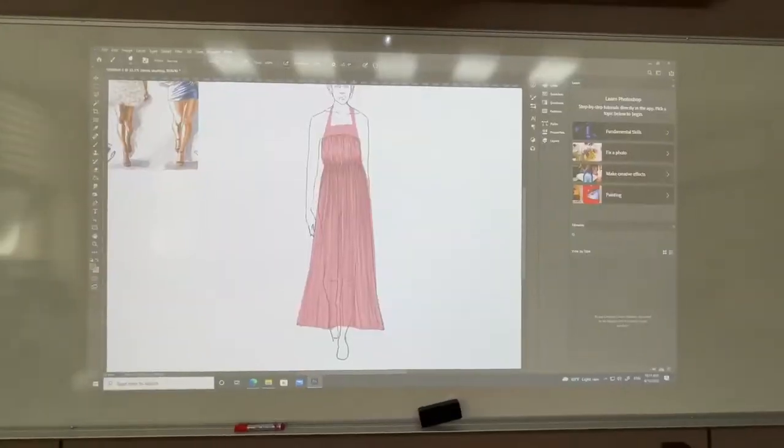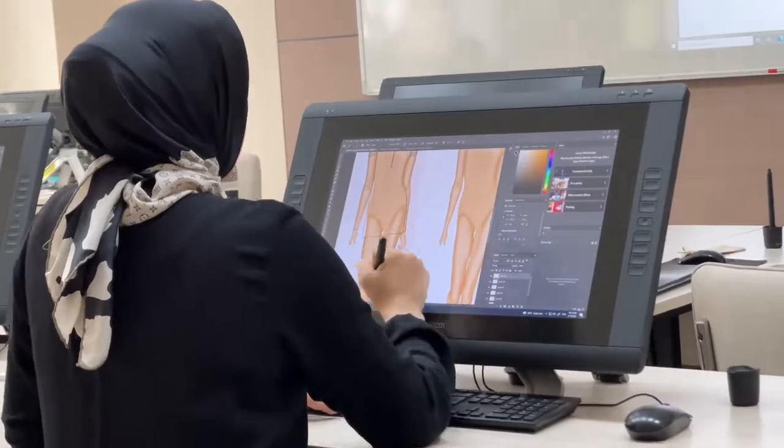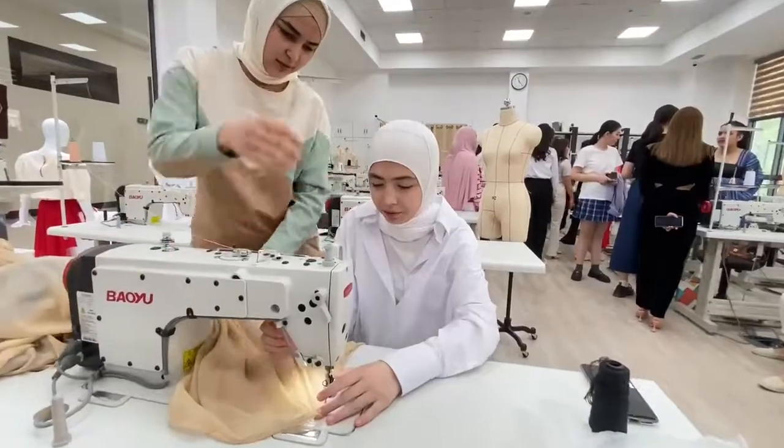For your information, Cintiqs are special tablets that allow students to draw sketches electronically. Also, the faculty is equipped with large-scale printers that give enormous possibilities for students to print any print on a textile.